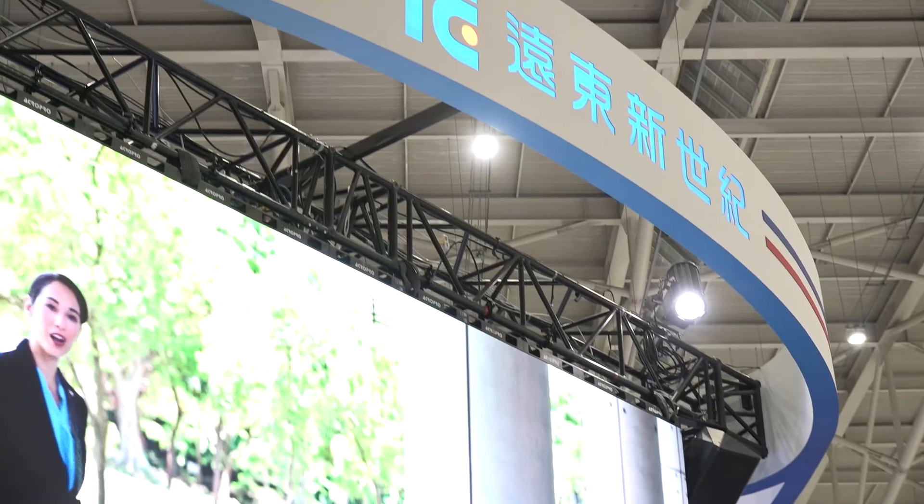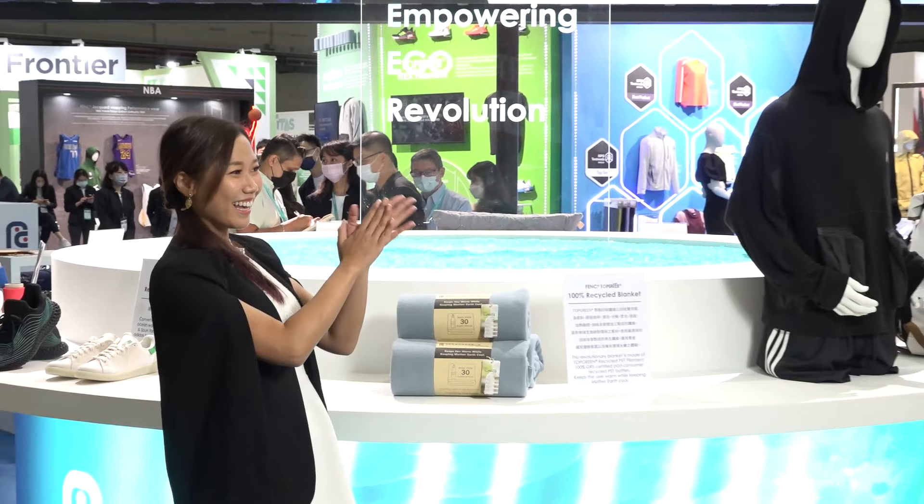Hello ladies and gentlemen, welcome to the 2022 T-Tex. This is Jenny and I would like to introduce you to Far Eastern New Century, and today we've got the tool guide. Welcome Patrick! Hey! Hey Jenny! Hello Patrick! Hey everyone, I'm Patrick from FVNC.